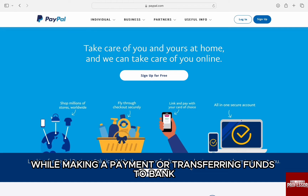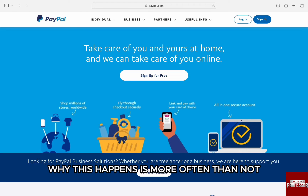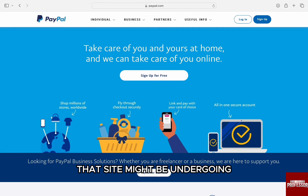While making a payment or transferring funds to a bank, the error might be thrown at you where there are technical difficulties. Why this happens is more often than not, the PayPal site might be down like any other financial website, or there might be a maintenance break that the site might be undergoing. If that's the case, try to log in and transfer funds after some time.